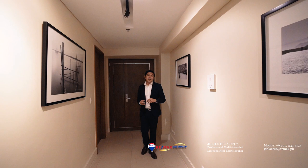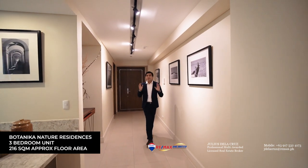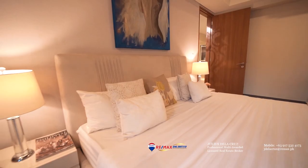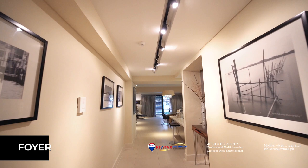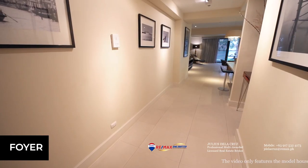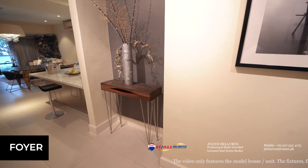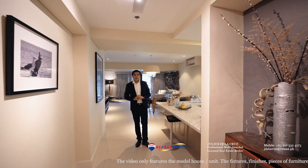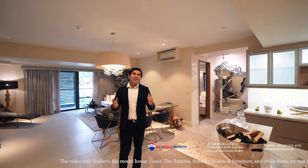We are now about to enter the three-bedroom model unit for Botanic and Nature Residences. This particular unit is 216 square meters and is very well-designed. It starts with a beautiful and spacious foyer where you can showcase artwork and paintings. It also has a powder room accessible from the living areas. To the left is a beautiful gourmet kitchen that leads to a spacious dining area that can fit a six-seater dining table.